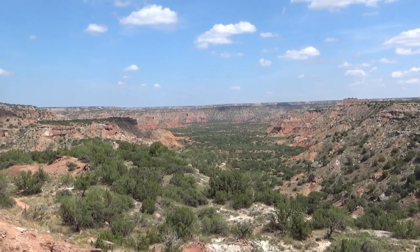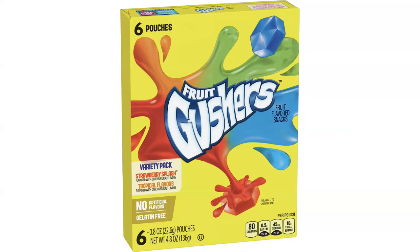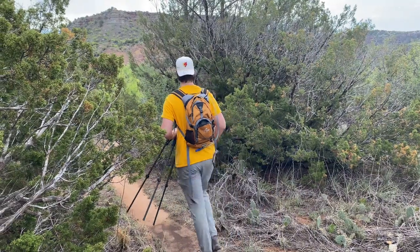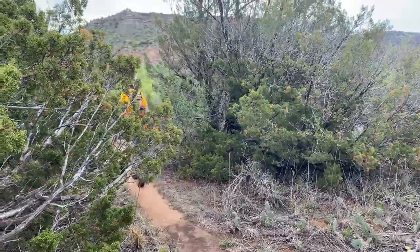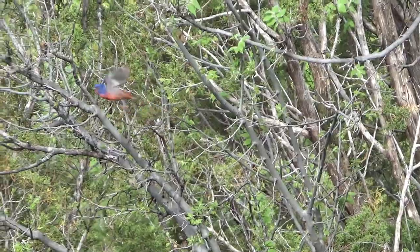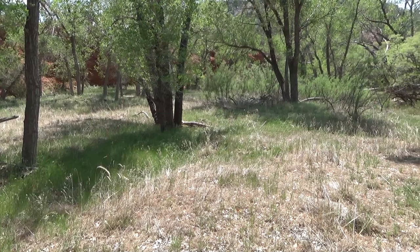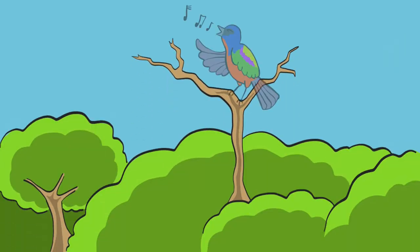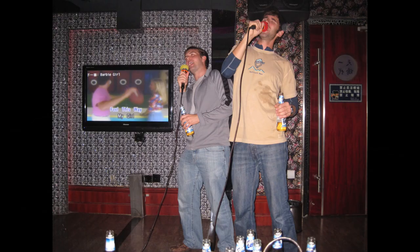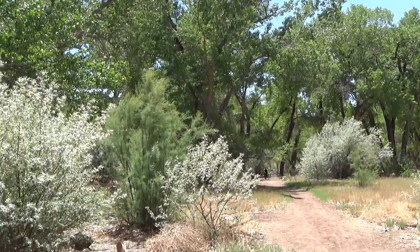You would think that finding an animal dressed like a Gushers packet would be pretty easy, but believe it or not, this is actually one of the most difficult birds in the entire country to see in the wild. These birds love hiding in really thick cover, which makes them incredibly difficult to spot. Luckily, I came at the one time of year where the odds should be stacked in my favor — the breeding season, where males find an elevated surface to show off their colors and sing to win the attention of a female, kind of like a drunk frat boy at a karaoke bar. I'm hoping to find one of these perching sites and get one of these desperate males right in front of the camera.